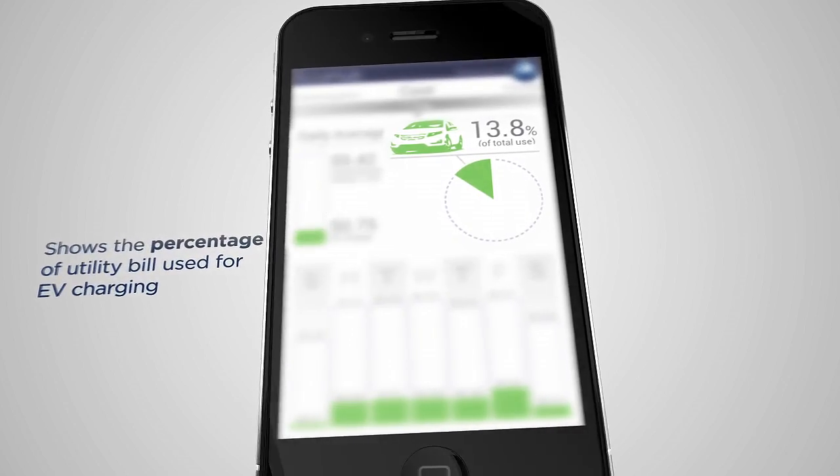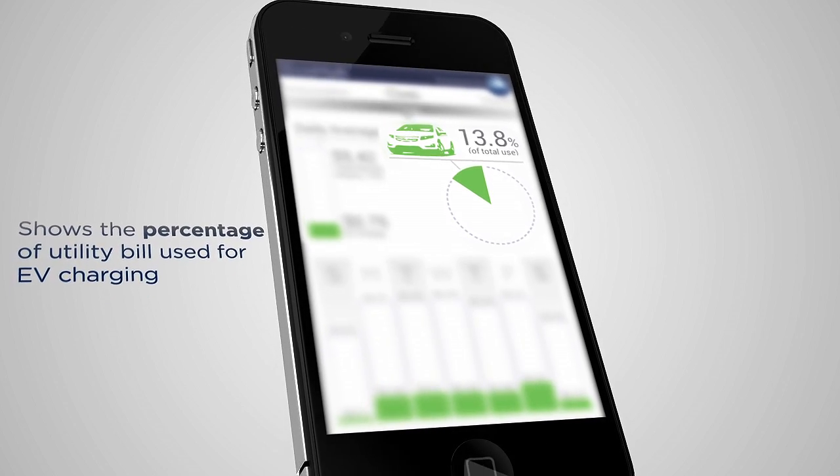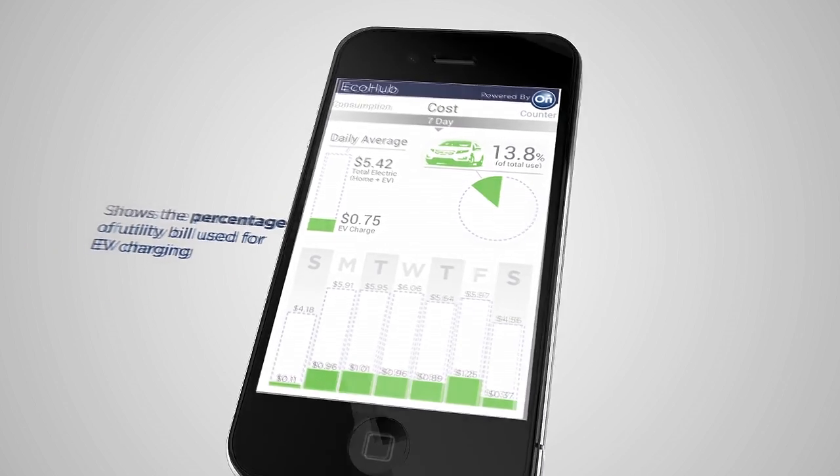If I had a smartphone, that's something I'd really want. That would be very useful to me because I'm a financial guy. Not only will EcoHub show you how much it costs to charge your Volt, it will also show you how much it costs to power the rest of your home. I think being able to compare it against my home and car usage would be a neat aspect to track. Just seeing the dollar amount and how it could impact your lifestyle would be a big benefit.